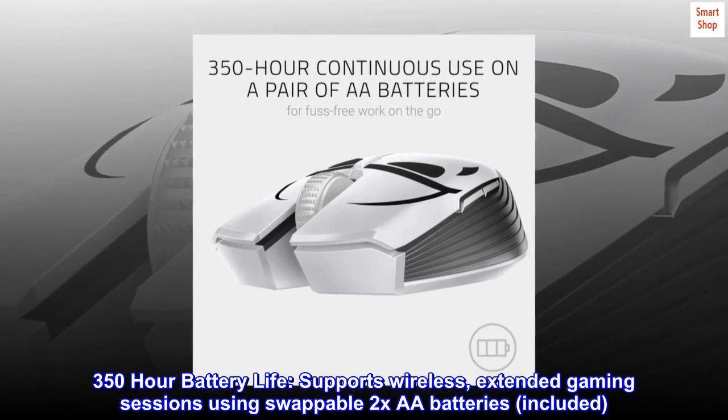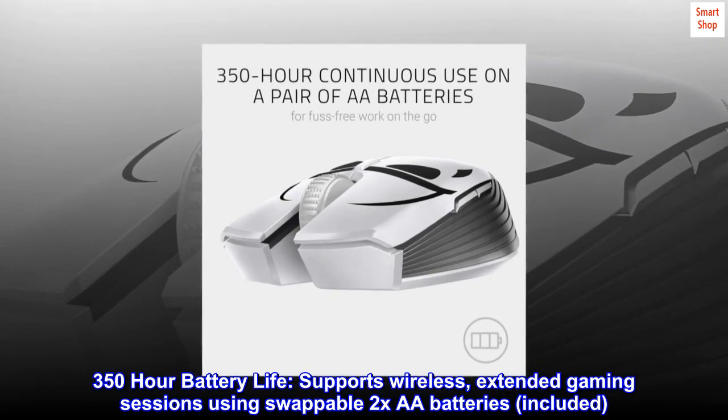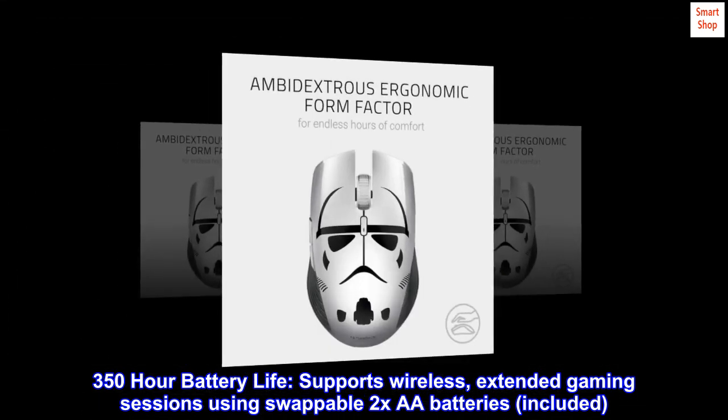350-hour battery life supports wireless extended gaming sessions using swappable 2xAA batteries, included.